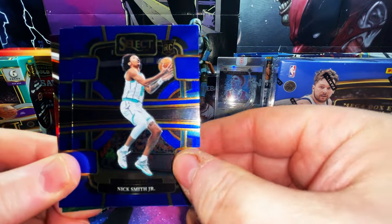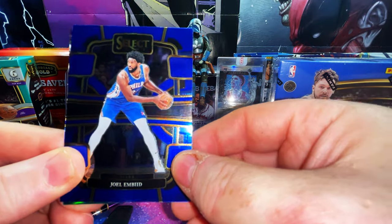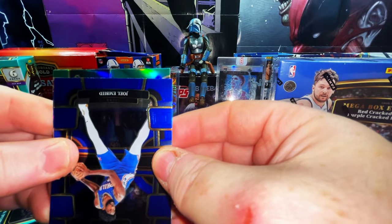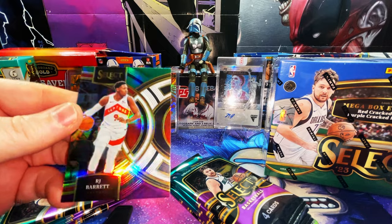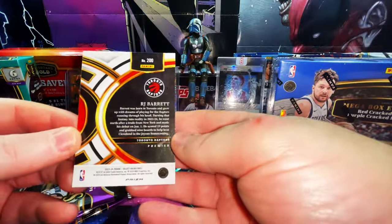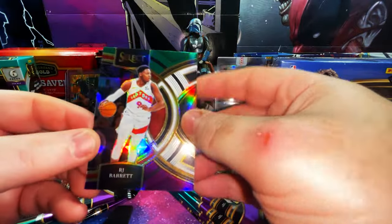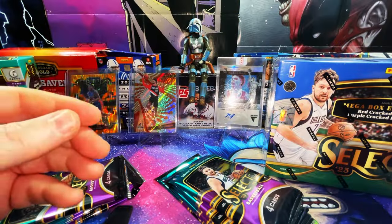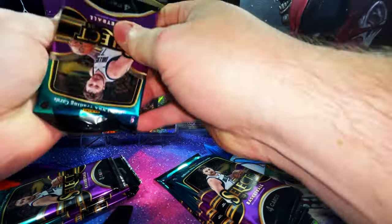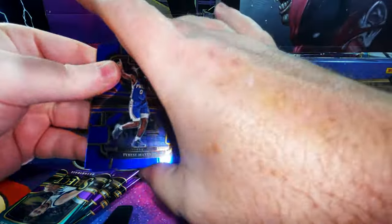Nick Smith Jr. rookie card base — not bad. We have a Joel Embiid. Here's that purple — it's a Raptor, looks like the purple, green and white one. RJ Barrett — that's beautiful, is that a Courtside or Premier Level? Premier Level. Not bad at all, though unfortunately it's not a rookie card. You might know RJ from his time with the Knicks.